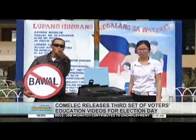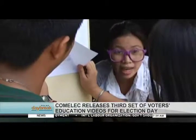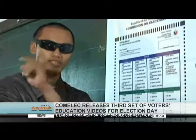Twelve days before the elections, Boy Bawal and Tina Tama are back again to teach voters on the do's and don'ts during Election Day.